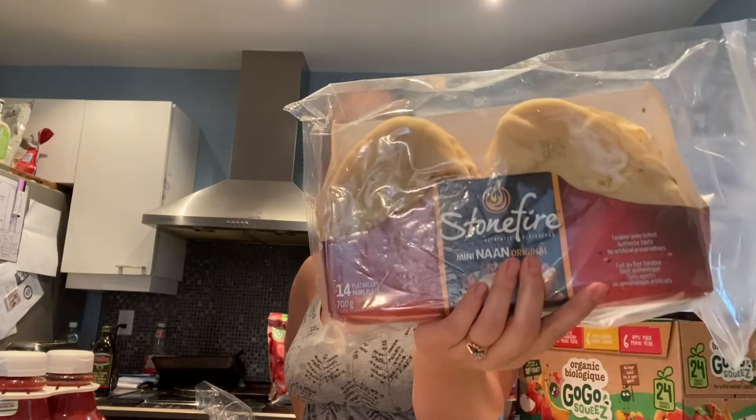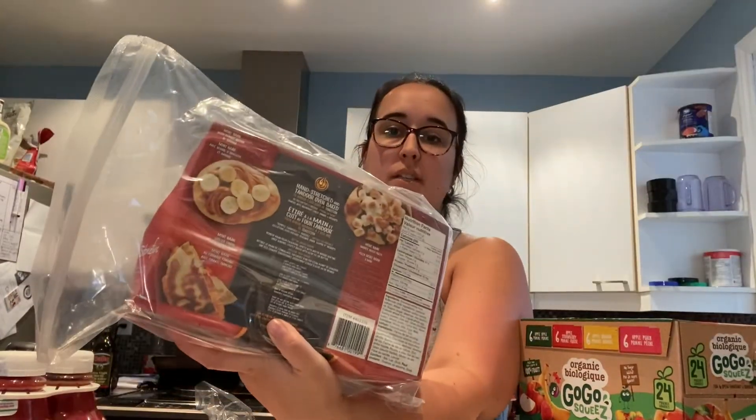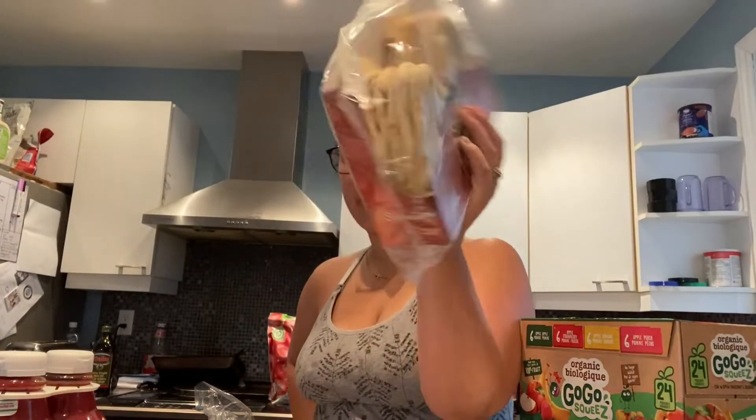I also bought these mini naan breads. I'm probably going to use these to make pizzas tonight with the rotisserie chicken. These are $6.99 and you get 14 of them.